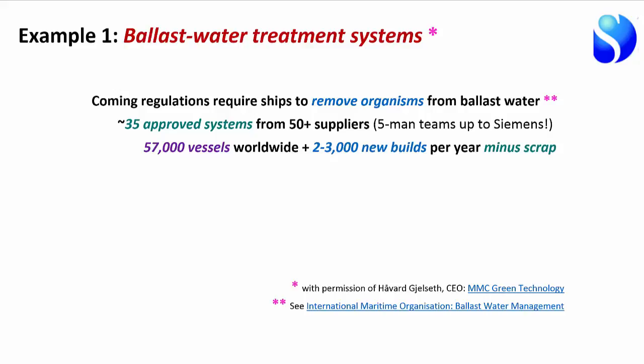They are at the point of approving regulations to require ships to install these systems. For large vessels, the cost can be as much as the ship itself is worth if it's an old ship that's been written off — so this is a costly undertaking. There are many different systems from many suppliers, from very small teams up to big corporations like Siemens. This is a retrofit challenge: fitting systems back into ships built over the last 10 to 20 years, with 57,000 vessels worldwide.